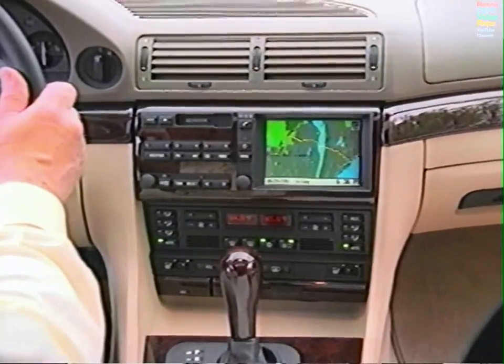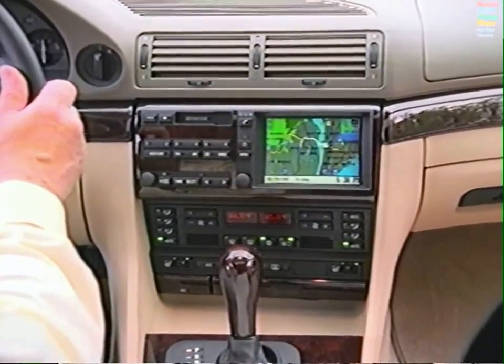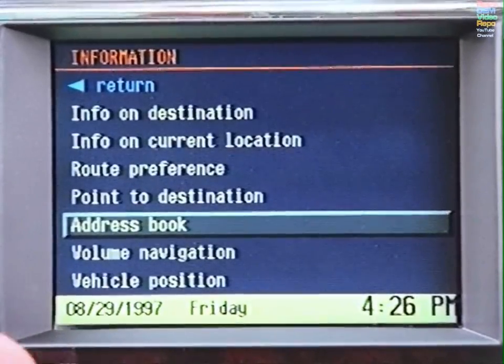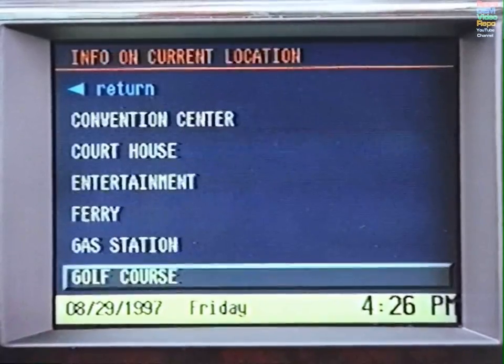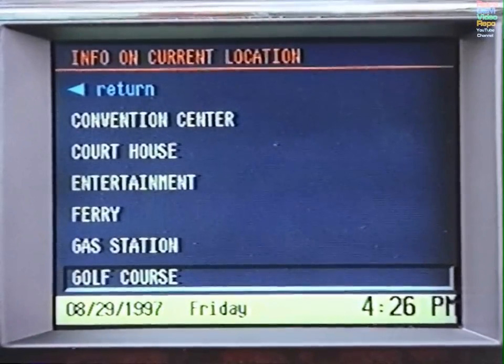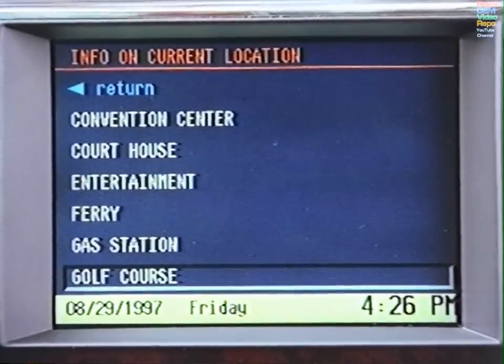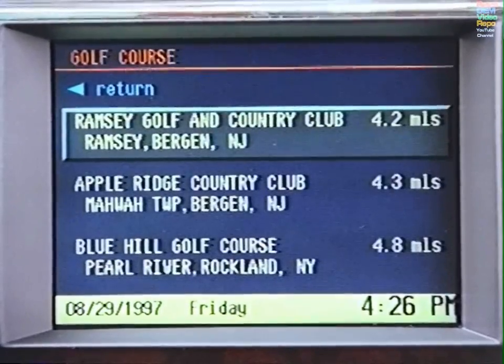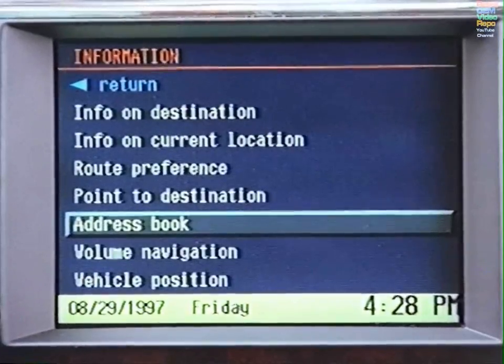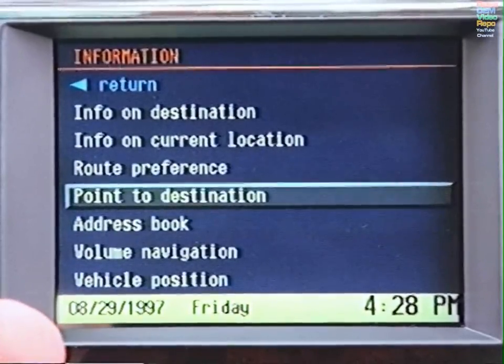For an extraordinary source of information, select Information, then Info on Current Location. Make a selection — such as Golf Course — from the menu. In moments, the nearest golf courses will appear in ascending order of distance from your current location. Select one and press if you'd like directions. Info on Destination also provides helpful information.